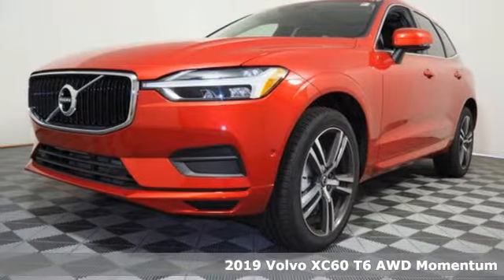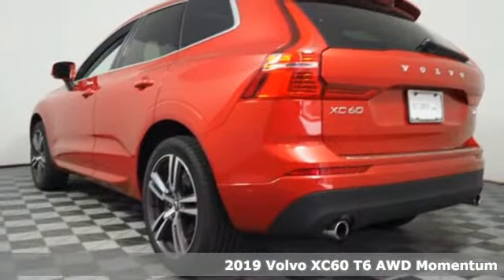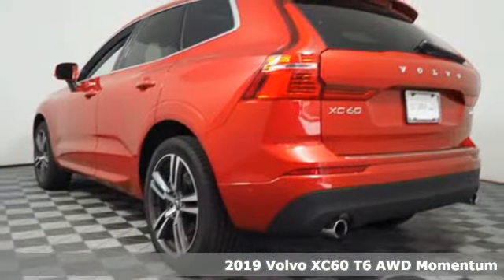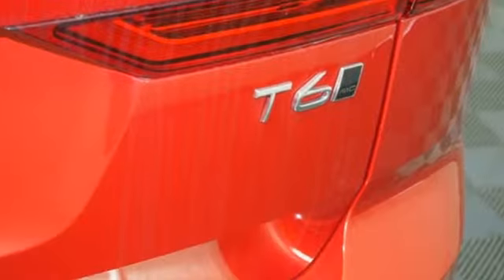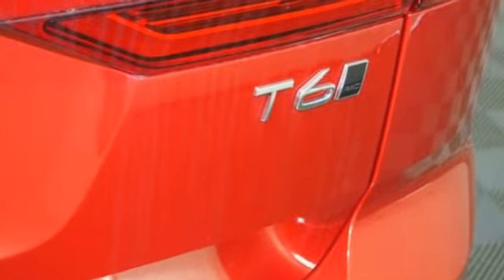It's a new 2019 Volvo XC60. This XC60 is a smooth and simple taste of Scandinavia, loaded with the features that make life easier and safer. It comes nicely equipped with features you'll love.